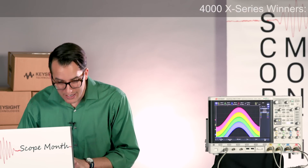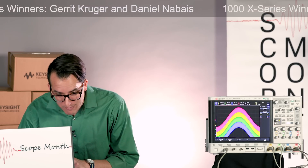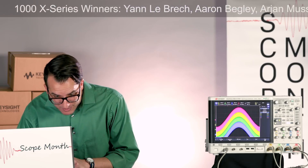Our winners today of the 4000X are Garrett Krueger and Daniel Nabais, and our 1000X series winners are Jan Labreck, Aaron Begley, Arjan Moushki, Mika Kivirin, Lukas Bedal, and Andrei Talapov. Congratulations to all our winners — we'll be in touch with you shortly.